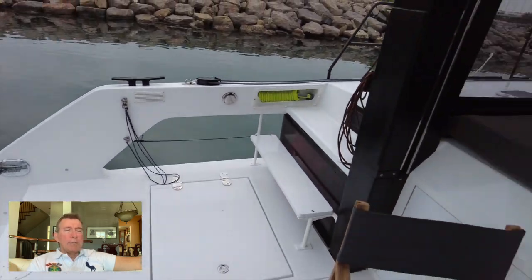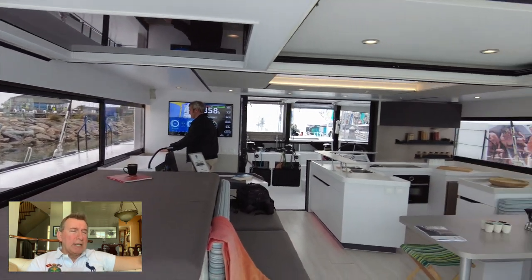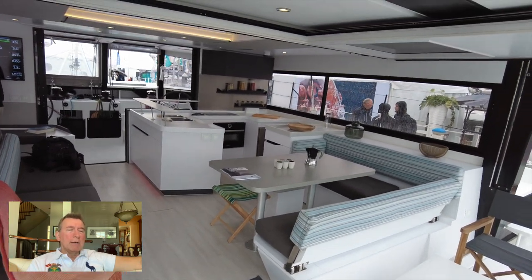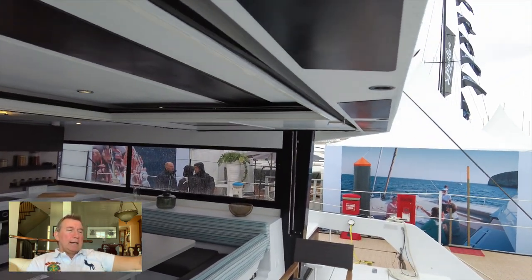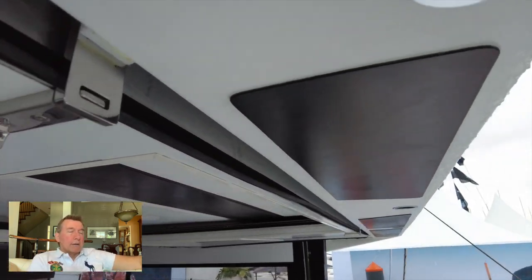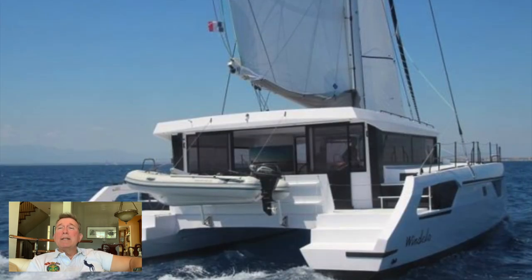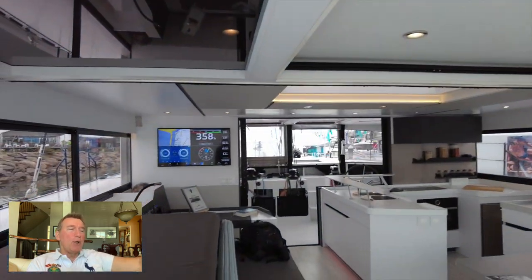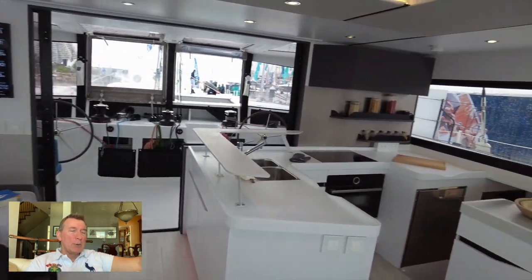Moving into the saloon, the only way you can describe this is space and light. You'll see the garage door up here, similar to the Bali but executed in a far more rugged manner — and a little more aesthetically pleasing when it's up or down. It really opens up the space. On the back wall, you'll see the plotter has been replicated on the big screen.